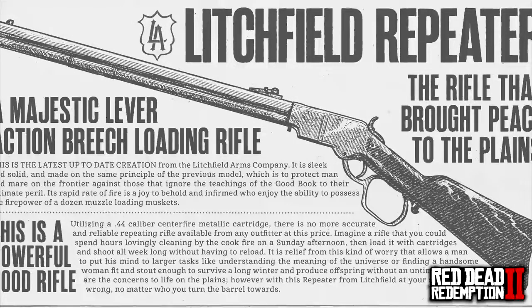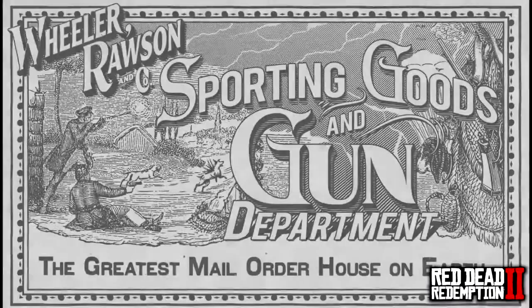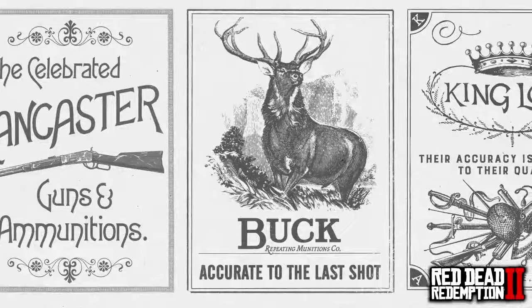The Litchfield Repeater is described simply as 'a powerful, good rifle' — not the most exciting marketing strategy, but there you go. We also have some brands and companies we can expect to see throughout the game world, which is really cool. Pause the video if you want to read any of the details — whenever you're ready, come back and we'll keep going.